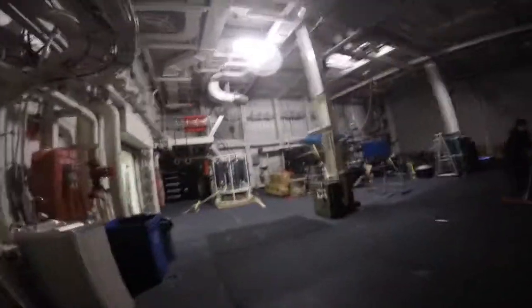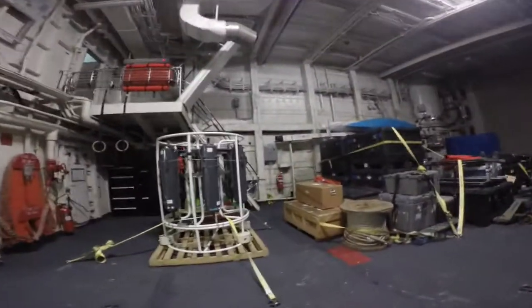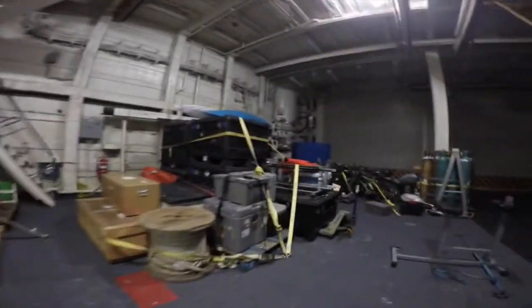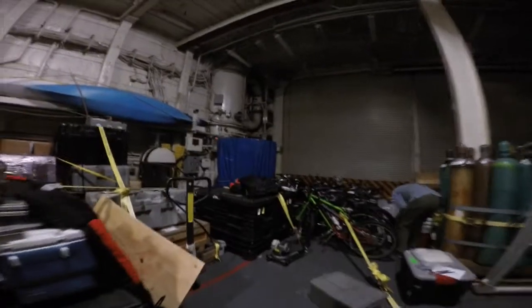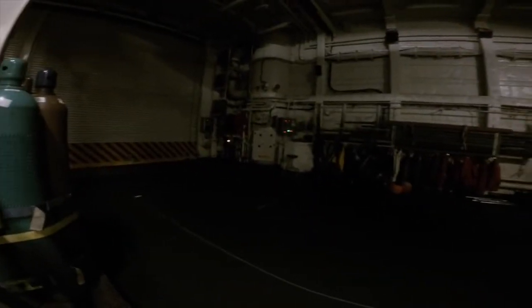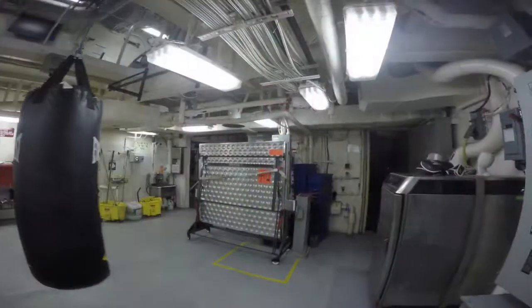All right, this is our helicopter hangar, but we didn't have any helicopters on board, so instead it's used for storage. The crew can keep their bikes up here. In this area they have rubber mats for doing exercise classes and yoga, things like that. They can pull the screen down to show movies or do presentations. Ping pong table.